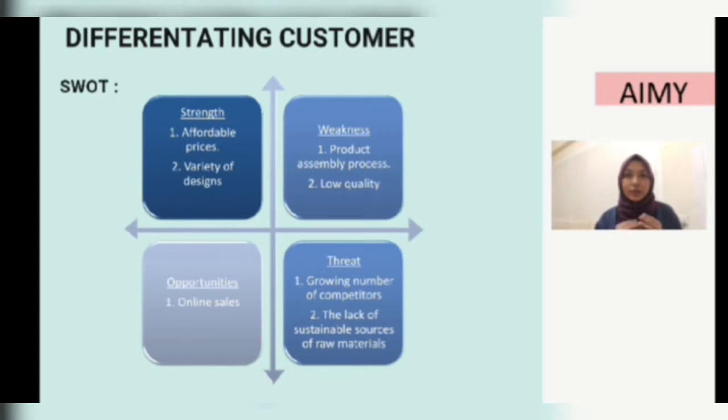The many IKEA designs for one product are very satisfying for customers. For the weaknesses, the product assembly process is self-assembly. Products that have a simple design are not necessarily easy to install — following the instructions in the manual is difficult for many customers, resulting in negative feedback to IKEA. Another weakness is low quality: although IKEA products are among the most affordable, some products do not have quality comparable to their price, and this concern is growing.